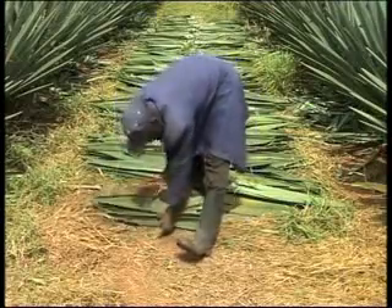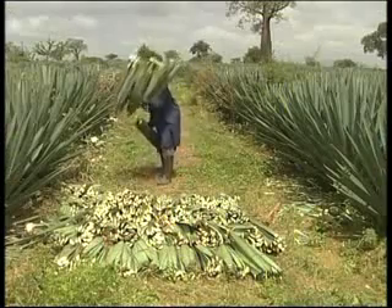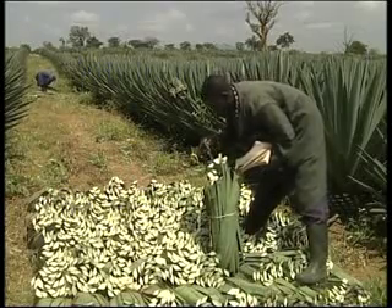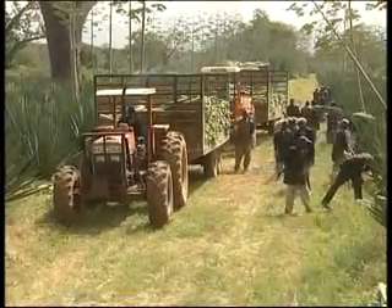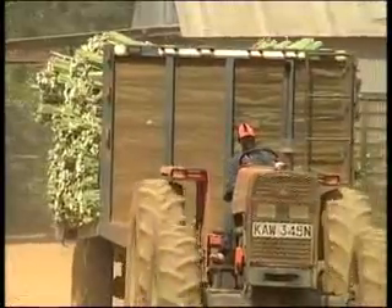The cut leaves are tied into bundles, which are then arranged at the end of planting rows for verification and collection. Leaf bundles are loaded by hand onto large trailers and transported to the processing factory.